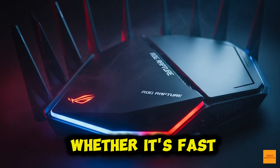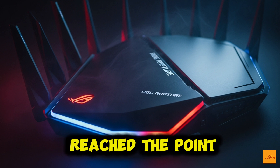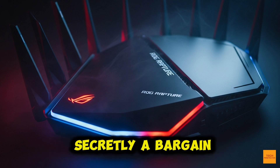The question isn't whether it's fast — it is. The question is: have we finally reached the point where a router costs the same as a powerful mini PC? And more importantly, is that cost secretly a bargain?